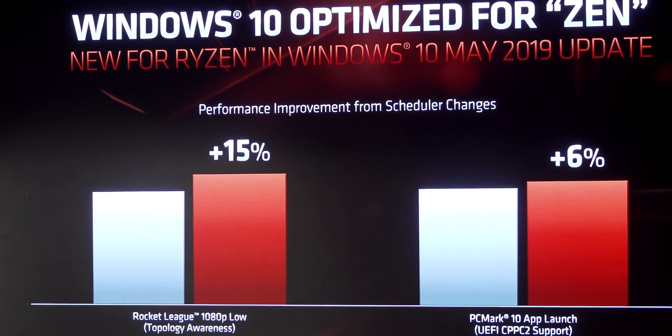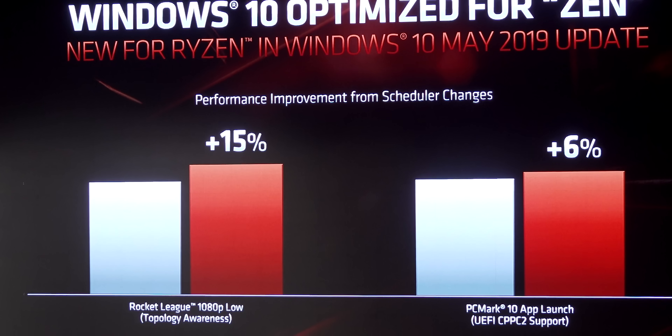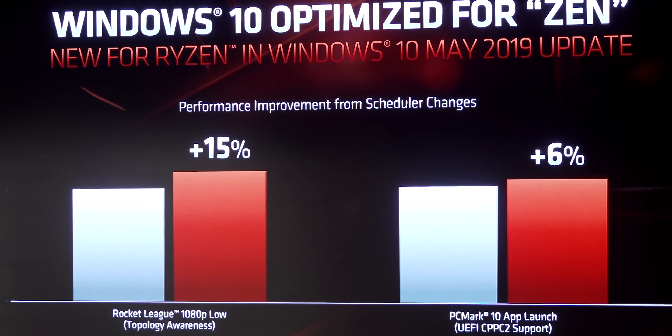I should have dug deeper - I didn't realize. But you need the chipset driver in addition, and that scheduler fix is going to raise the boat of all Zens. So no matter what Zen you have, it's going to get better. Unless you have a 4-core Zen, in which case I'm sorry. Well, I was hoping for that.